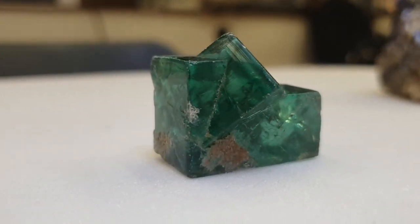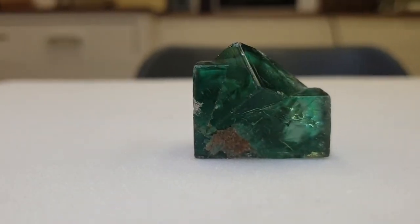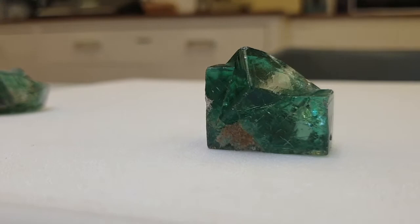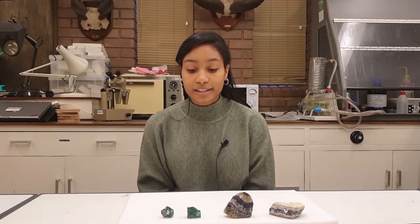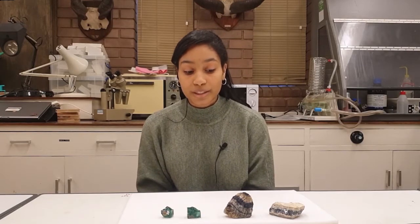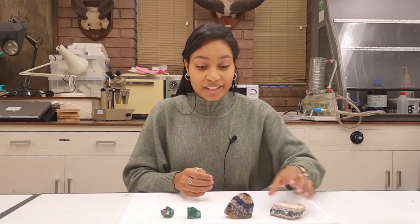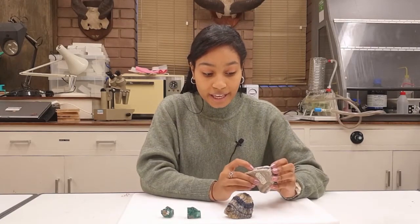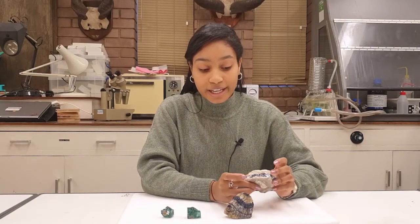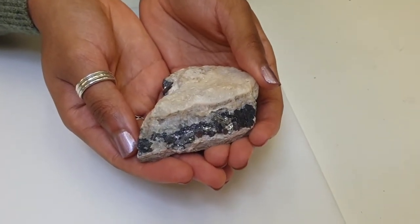Fluorite is an industrial mineral associated with lead ores like galena. Fluorite often occurs as a gang mineral, which is a mineral that is commercially worthless but is associated or mixed with more desirable mineral ores like galena. On a fresh surface, galena has a very eye-catching silver colour and a metallic lustre or shine, but this can tarnish to a dull grey.